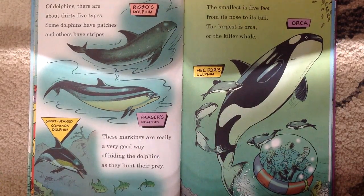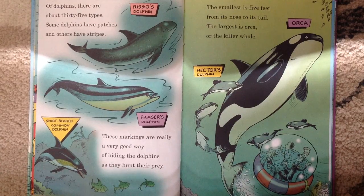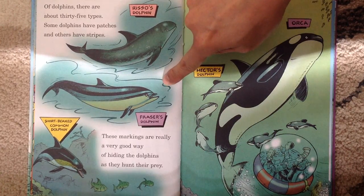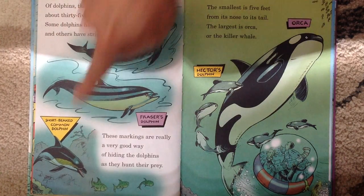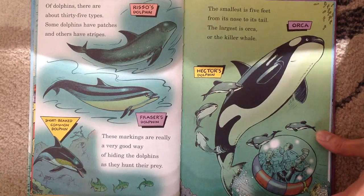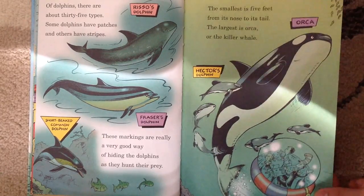Of dolphins, there are about 35 types. Some dolphins have patches and others have stripes. This is Risso's dolphin. This is Fraser's dolphin. This is short-beaked common dolphin. These markings are really a very good way of hiding the dolphins as they hunt their prey. The smallest is 5 feet from its nose to its tail. The largest is orca, or the killer whale. See, that's orca. And that's Hector's dolphin — it's a small one.